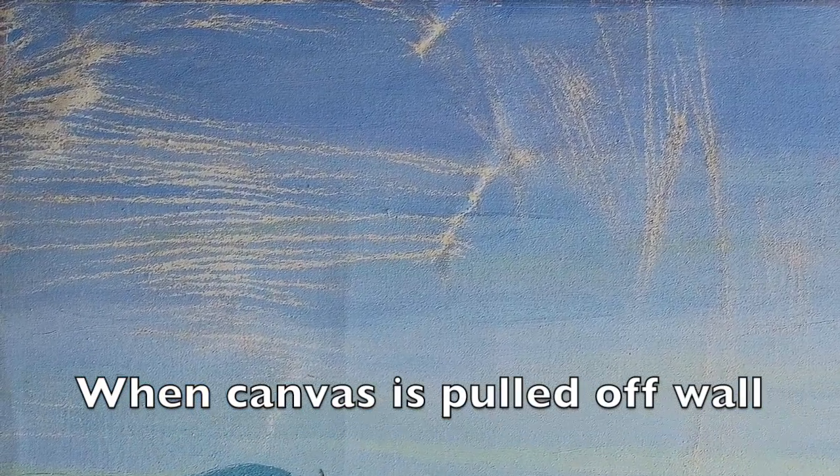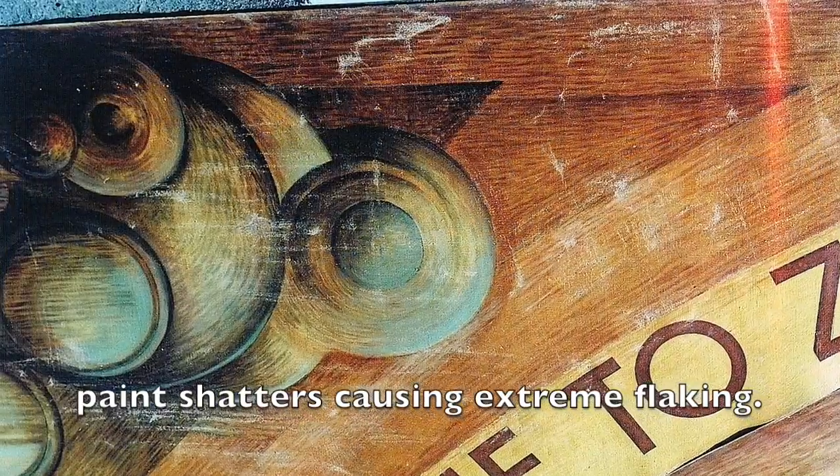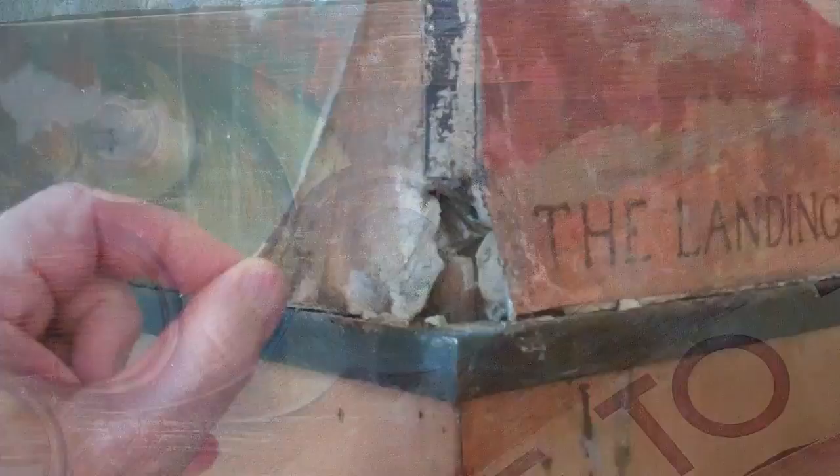See in the corner of the mural where someone has pulled on the canvas to see if it would come off the wall. The reaction of the very brittle paint was catastrophic. These past projects were handed to us after the damage was already done. We take special precautions to make sure that this damage never occurs on our watch.